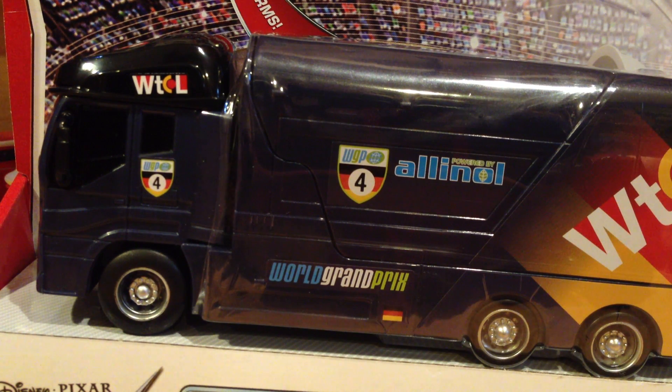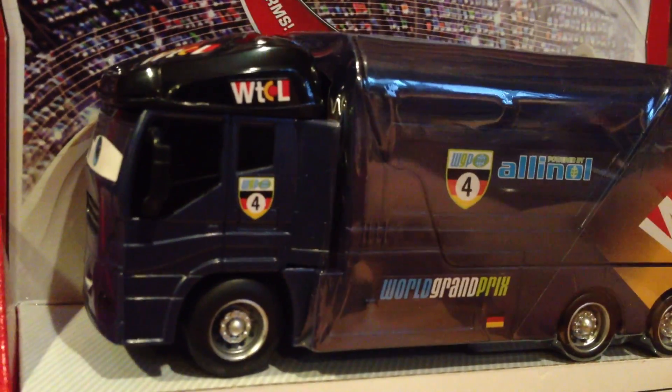Hello YouTubers and Disney Cars fans, today I'll be showing you the Stunt Racer's Transforming Transporter, George.